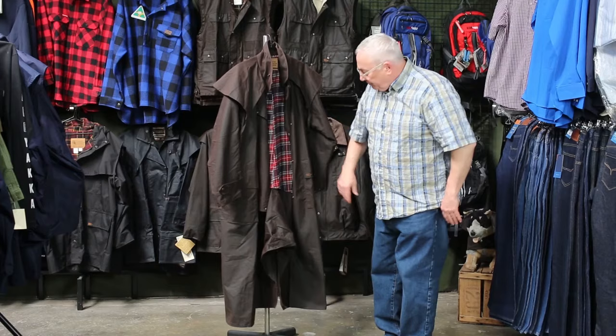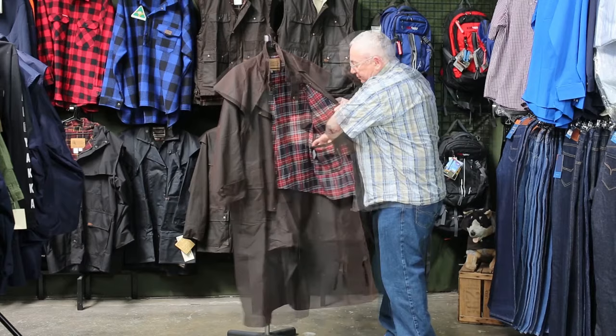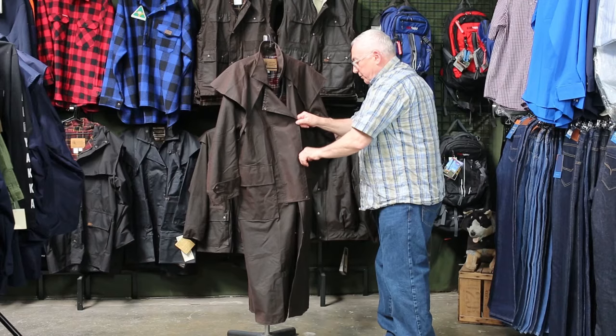You've got the two-way pockets, hand warmer top pocket, one inside pocket — and there you have it: our traditional heavyweight riding coat, made in Melbourne.